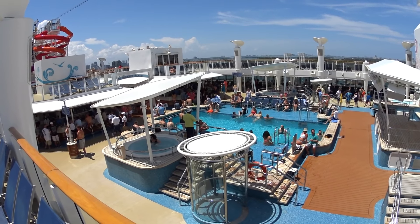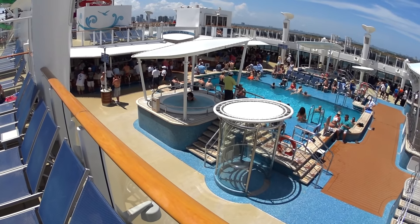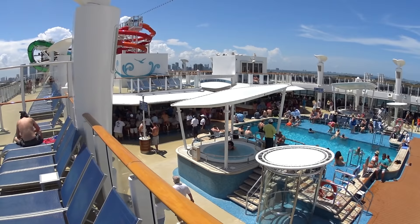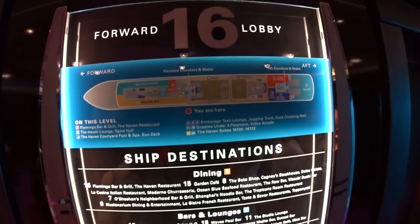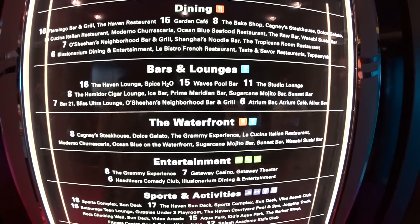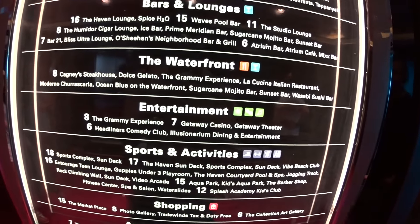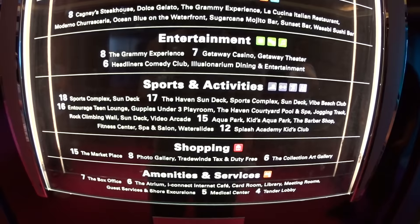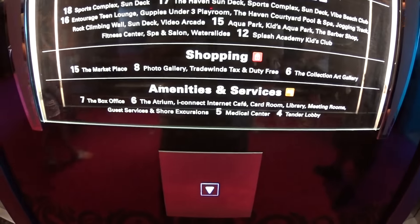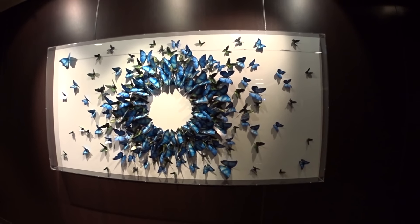Not as much seating and decks around the area. This is the main floor plan on board Norwegian Getaway — tells you what's on every deck on board the ship. Nice looking artwork on board the Getaway here.